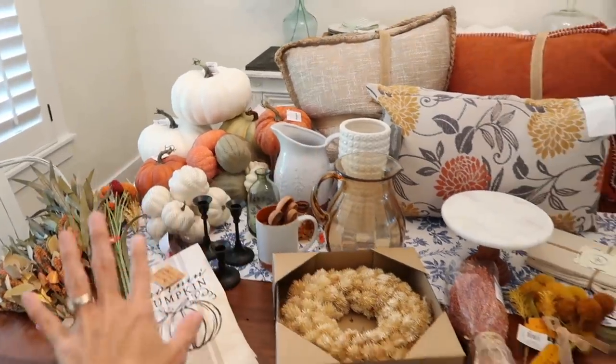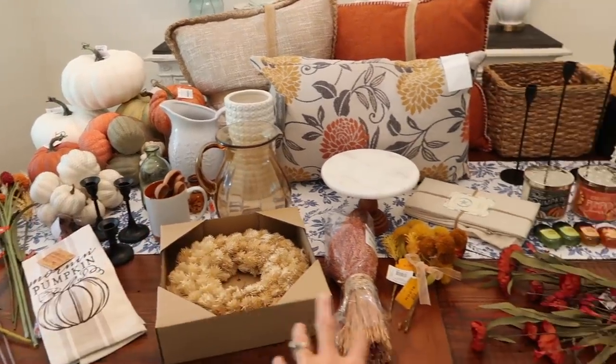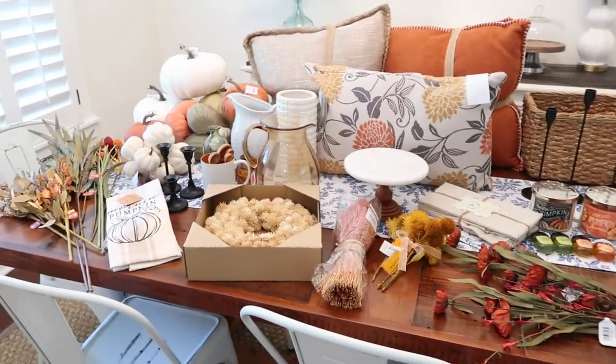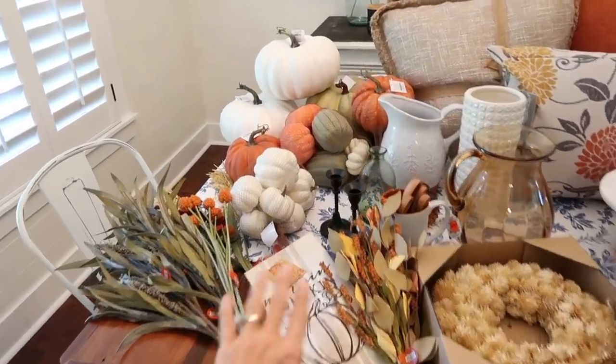Alright, because I have so much stuff I'm going to do a really quick haul and show you everything. I'll share the prices, but I might not always show it on the tag because sometimes it takes a while for the camera to focus. I set it up in categories - I have all my Hobby Lobby stuff, then Joann's stuff, Home Goods, Target, and Bath and Body Works.